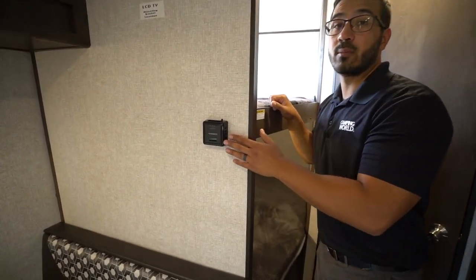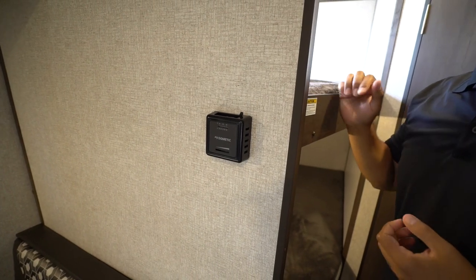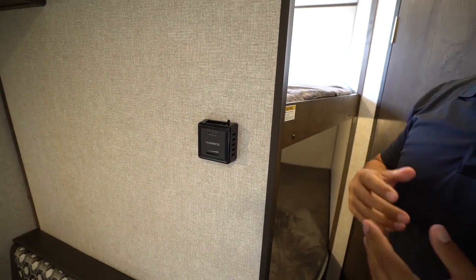Here on the wall is a thermostat. This will control your ducted heat. There is also an AC unit — it's a roof-mounted AC unit, and the controls for that are on the unit itself.